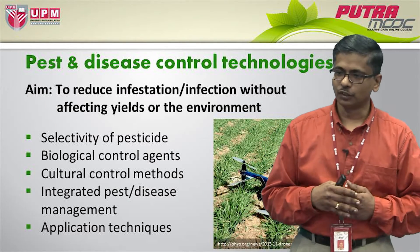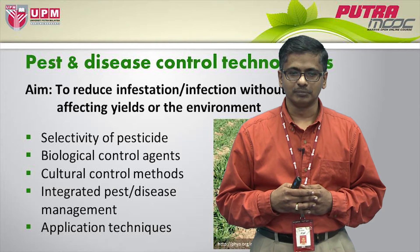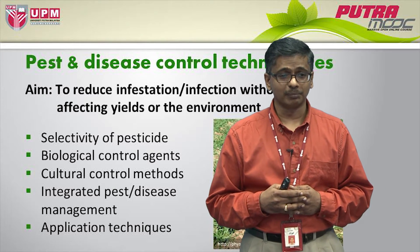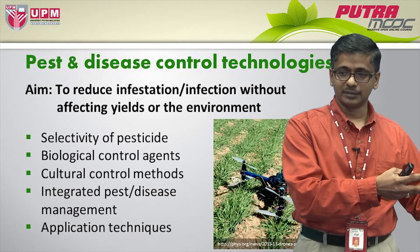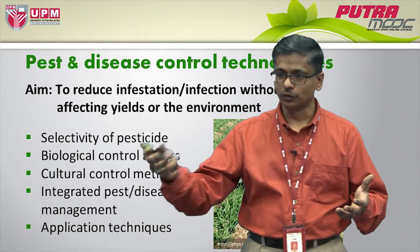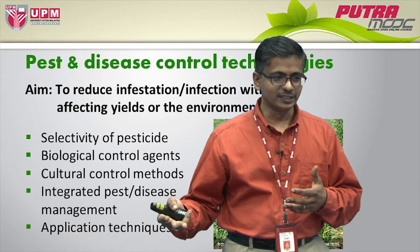Of course, we have biological control agents that have been developed over the years. This is a fascinating piece of technology because instead of using chemicals, we use another microorganism or an insect to control another insect — insect versus insect.